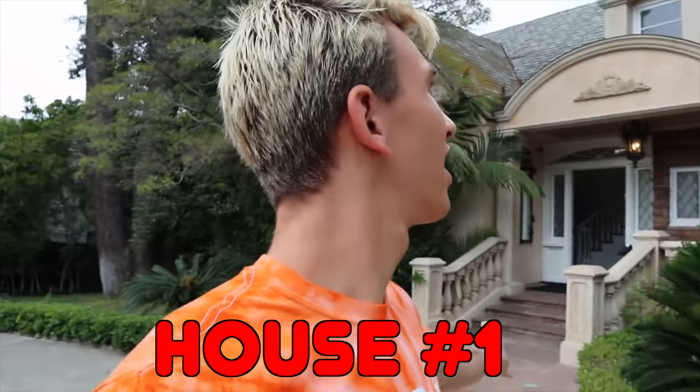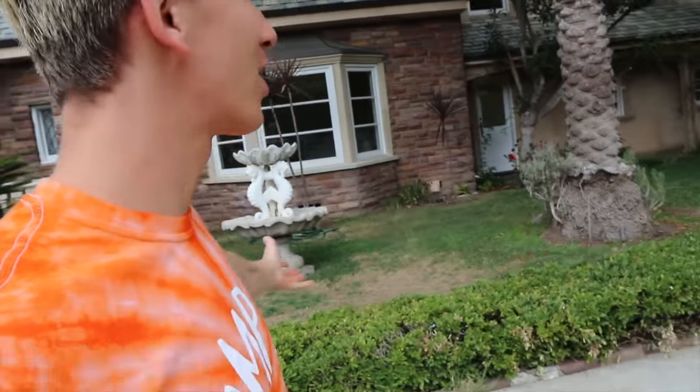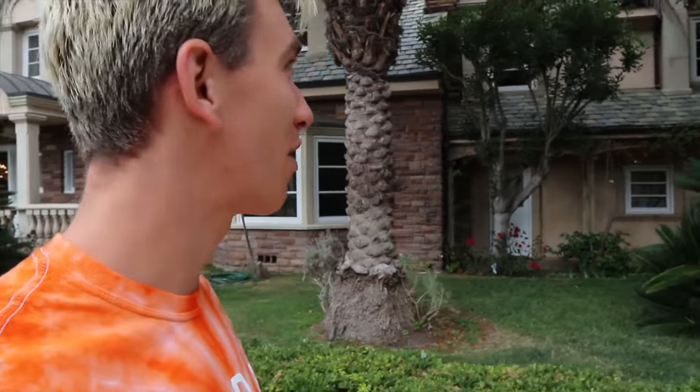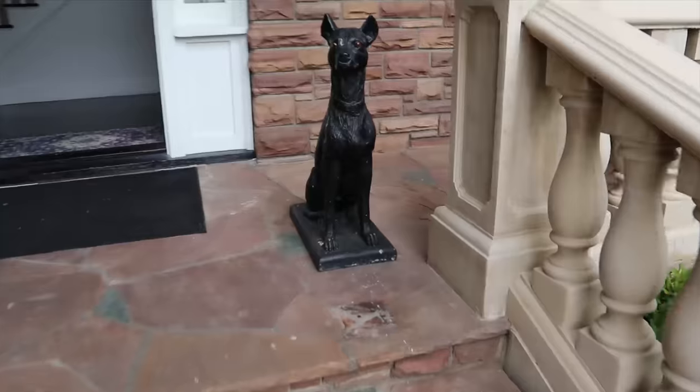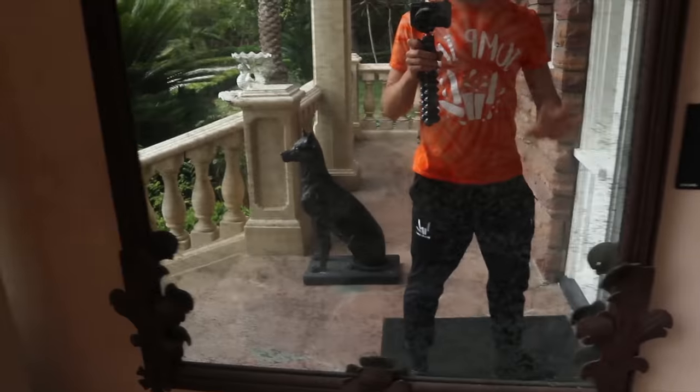This is the first house we are looking at. It's super big with a super big yard - almost like the size back at home at the Sharer Fam house. It looks like it might be super old. It's even got a water fountain in the front yard. Look at this - there's even a guard dog right there. And a super old mirror.